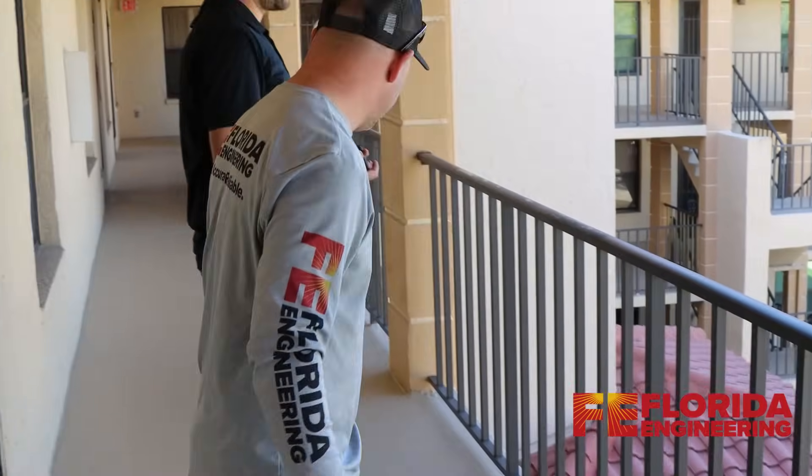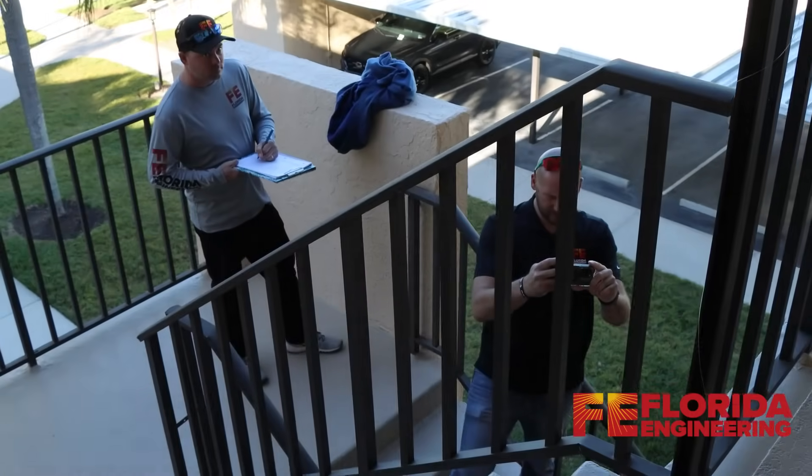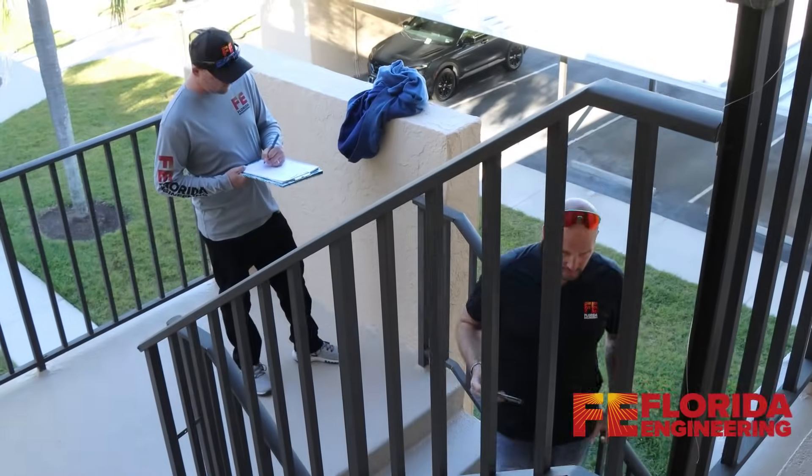The next step is a primary structural member inspection. These are the main supports of the building, including beams, columns, trusses, and girders. Inspectors assess their condition for any signs of damage or weakening.